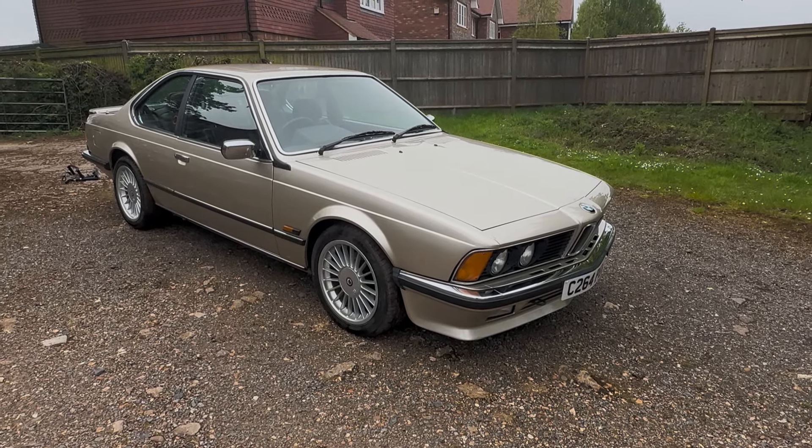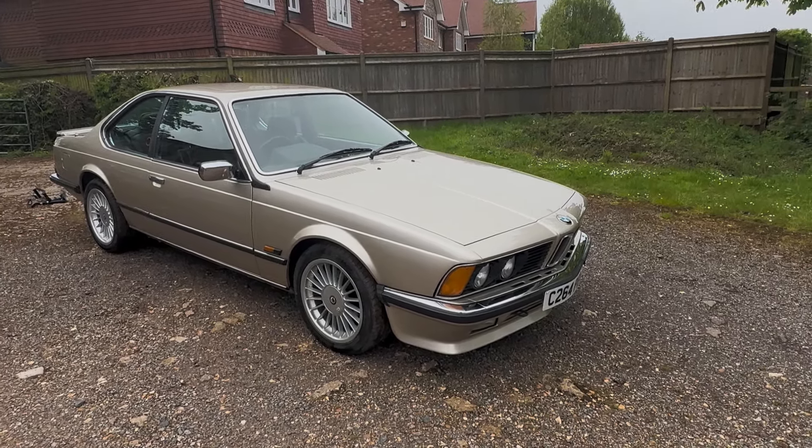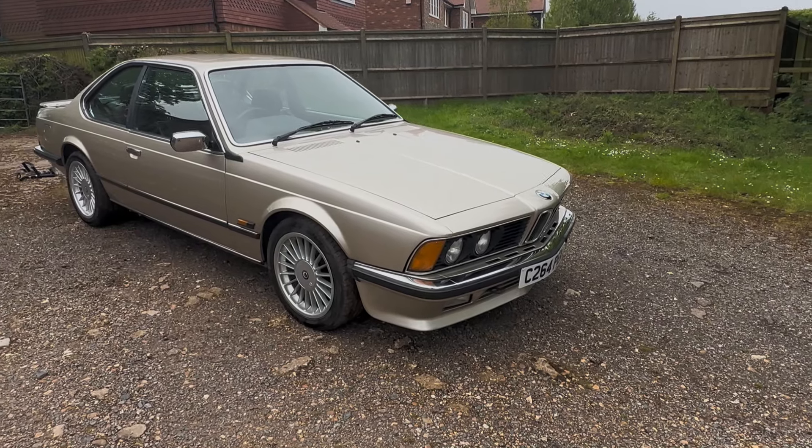Let's take a look around this exceptional, in my opinion, C-registration — so either 1985 or 1986 — BMW 635 CSI Automatic. Obviously it's an E24 shape, finished in a very period BMW metallic colour — I think they call it Bronze Beige — with brown leather interior, and it is just absolutely beautiful.